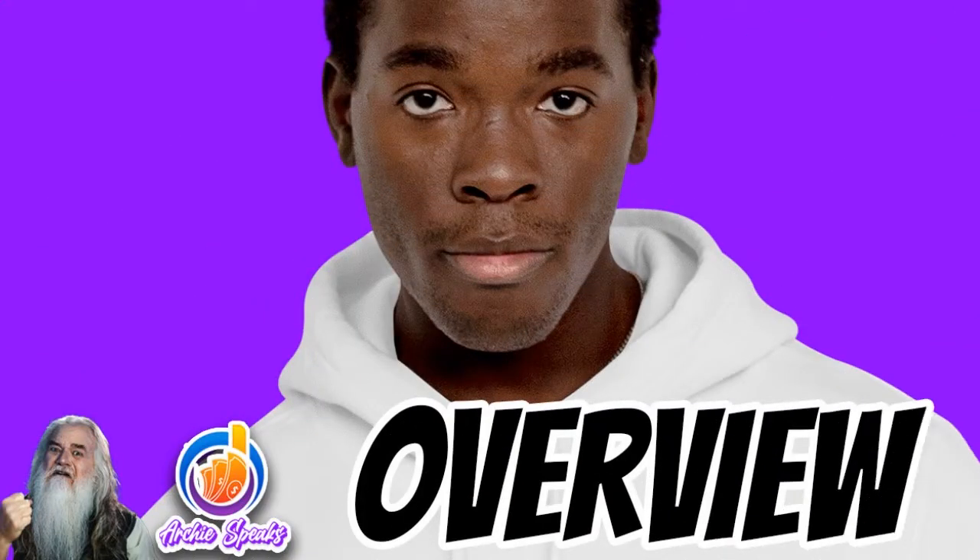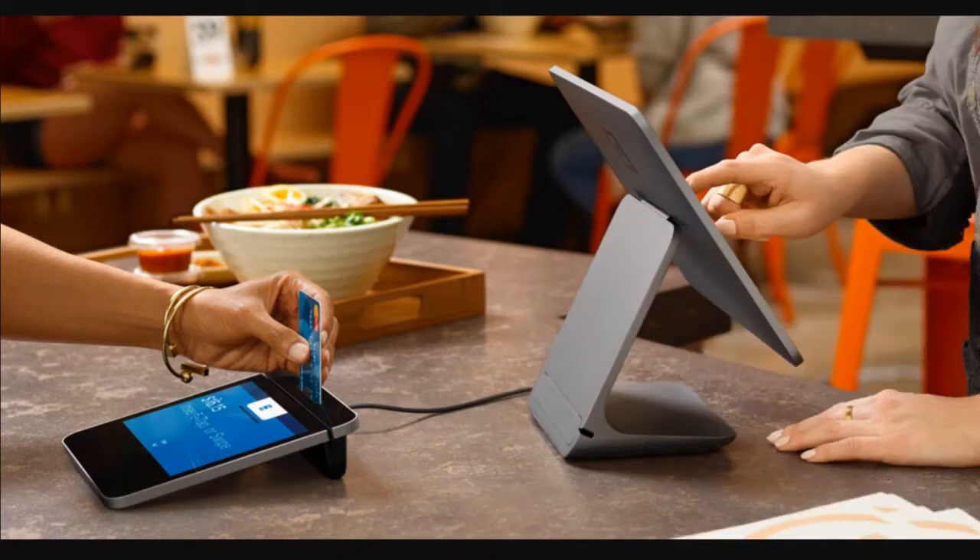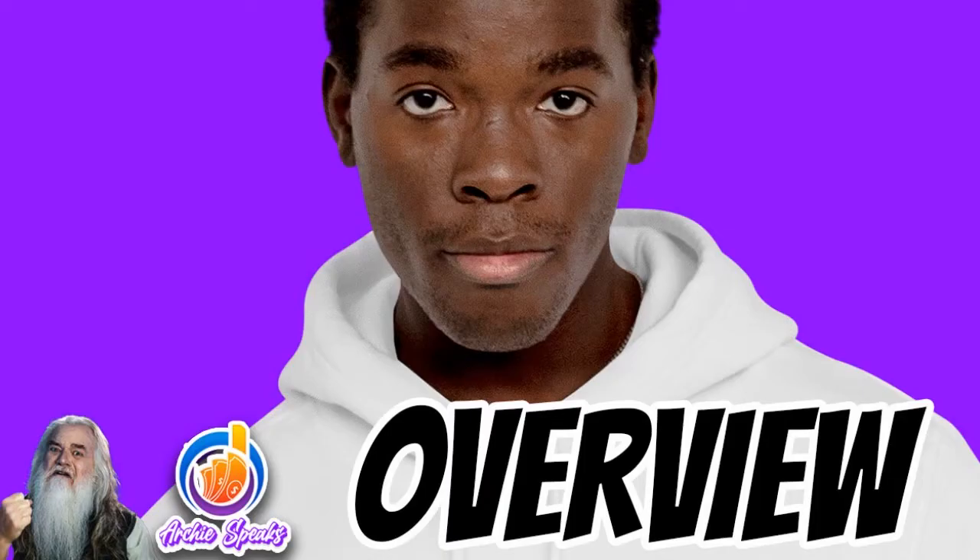Is Square POS one of the best in the industry? In today's conversation I really want to answer that question. I want to go back to look at the features, the pros and cons, the pricing, and everything. So if you are thinking about Square POS, I want you to watch this show till the end because I'll be providing a lot of gems.